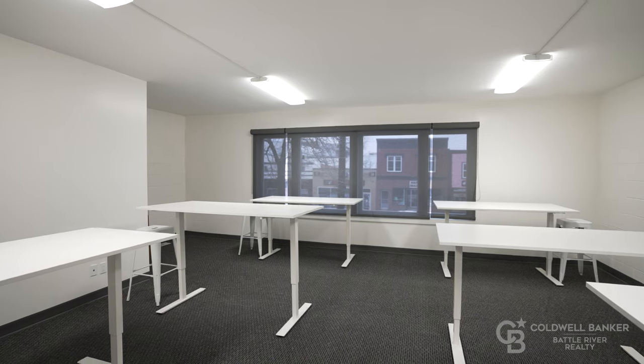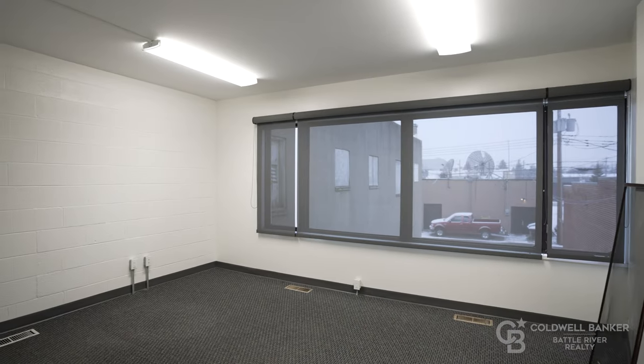This private office space, as well as the entire building, was redone in early 2016 with brand new plumbing, electricity, paint, flooring — everything — so you have a brand new feel in this building.